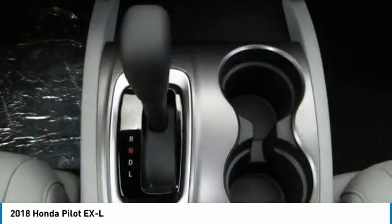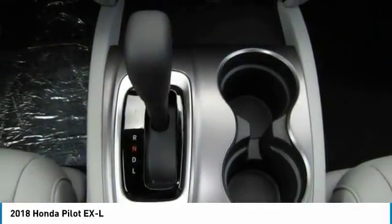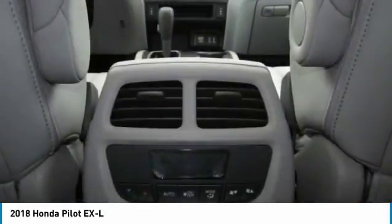A vehicle like this doesn't come along every day. Come in and get it before someone else does. Follow us.